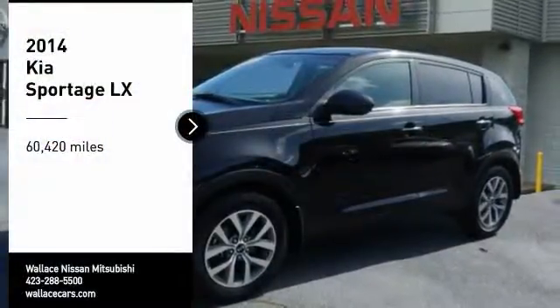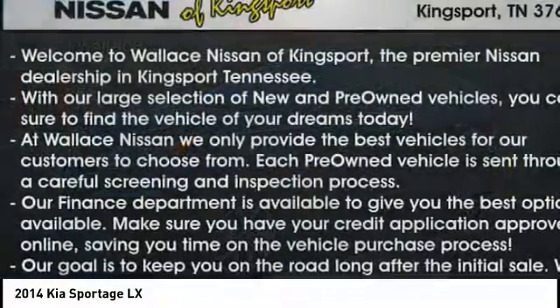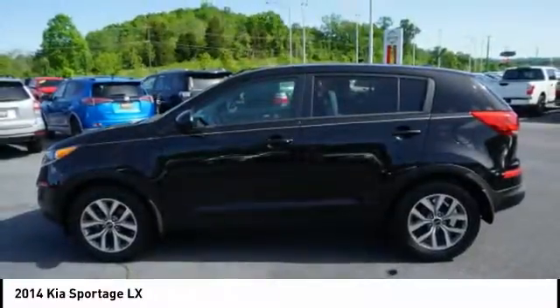Looking for the right vehicle? Check out the 2014 Sportage. With its sleek and stylish exterior and its roomy, feature-laden interior, the Sportage both looks good and performs well on the road.